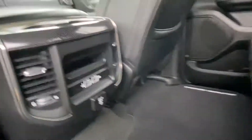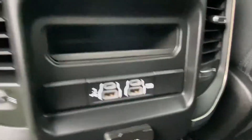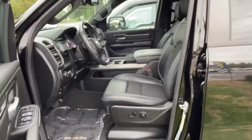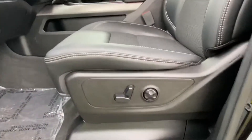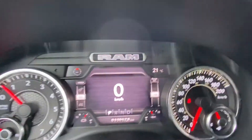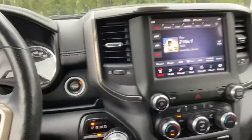You have a power sliding rear window back there, and lots of charging ports including the newer charging ports. There's some storage for your backseat passengers. Inside, you have proximity entry, power driver seats, power deployable running boards, and an odometer reading of 33,052, as well as heated seats.